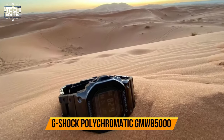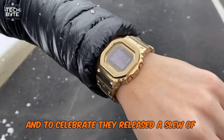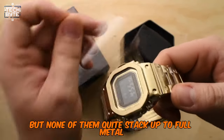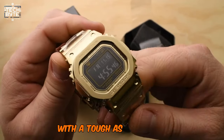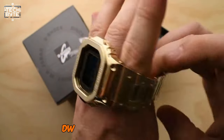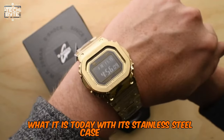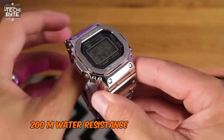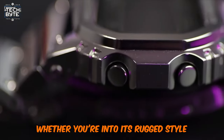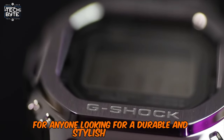Number 1: G-Shock Polychromatic GMW-B 5000. G-Shock turned 40 last year, and to celebrate they released a slew of new watches, including some cool collaborations with celebrities, but none of them quite stack up to the full-metal polychromatic. This watch has everything you could want, with a tough-as-nails look that feels like it could survive a Terminator-style apocalypse. It's part of the brand's heritage DW5000 series, which played a big role in making G-Shock what it is today. With its stainless steel case and band, 200-meter water resistance, and impressive array of features, it's sure to become an instant classic — a standout choice for anyone looking for a durable and stylish timepiece.